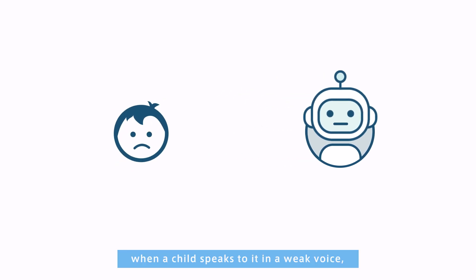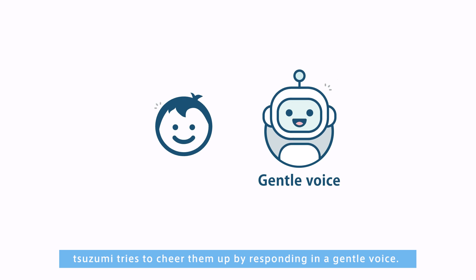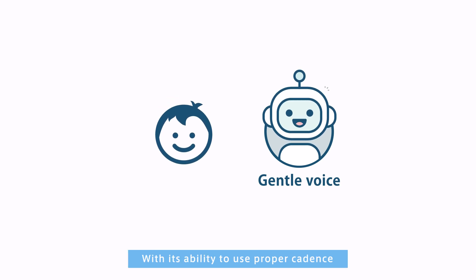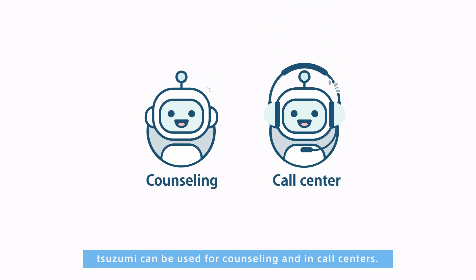For example, when a child speaks to it in a weak voice, Tsuzumi tries to cheer them up by responding in a gentle voice. With its ability to use proper cadence, Tsuzumi can be used for counseling and in call centers.